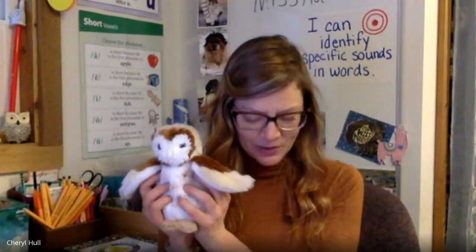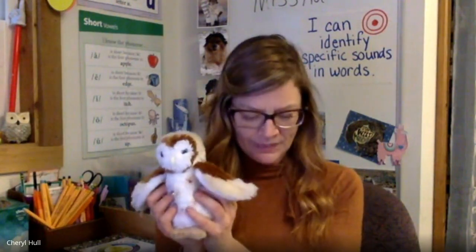Here's our next word. B-I-L. What's the middle sound? Ih. That's right. Ih. Here's our next word.